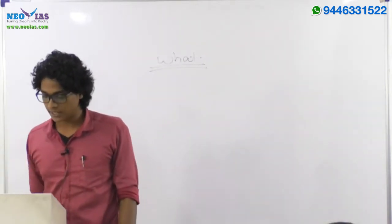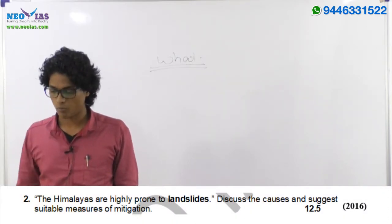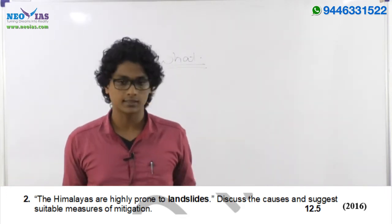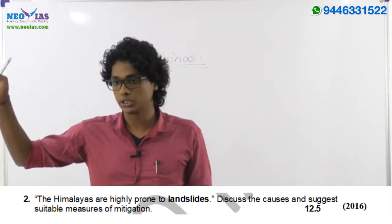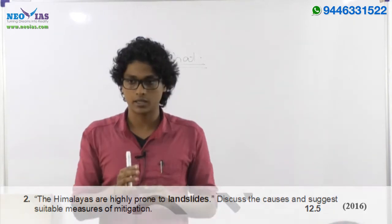An interesting observation: the 2016 second question on landslides asked to 'suggest suitable measures of mitigation' — that's actually under the disaster management part of GS3, but they asked it in GS1 as well. The topics are interlinked.